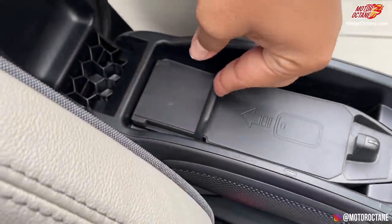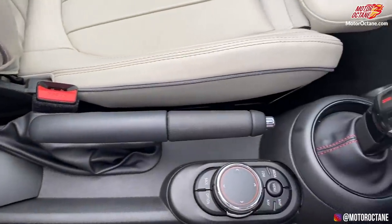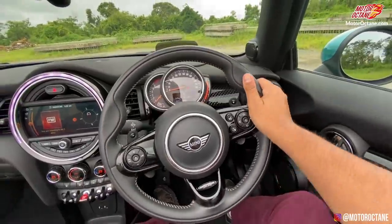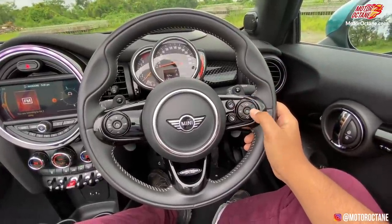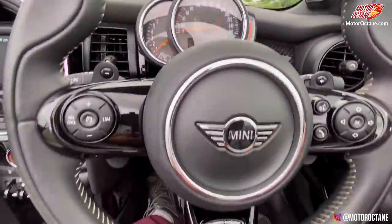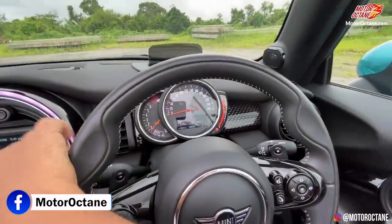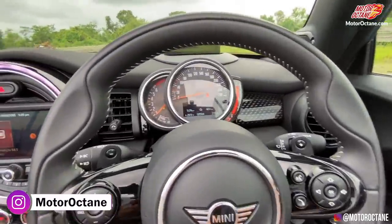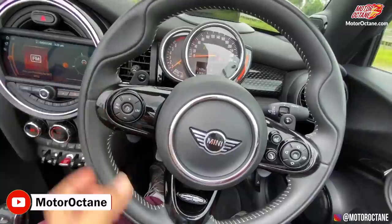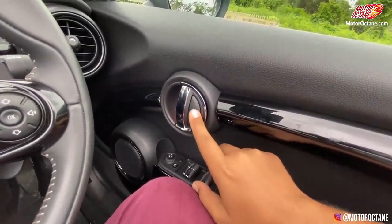This is the seat with an armrest, and you can keep your phone here. The steering wheel has paddle shifters and controls for music loudness, track change, and radio channel. There is a heads-up display. This is the cruise control, indicators, and wipers. You can also adjust the steering wheel height and reach. There are also controls for windows and mirror adjustment — you can fold the mirror here.